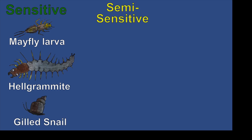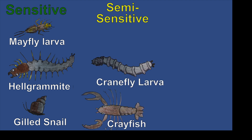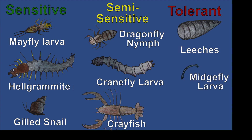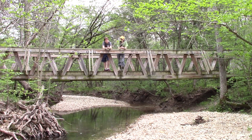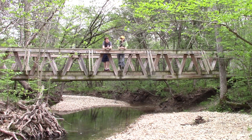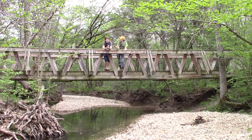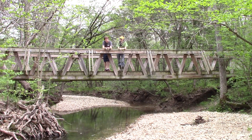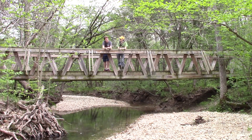Somewhat sensitive critters include crayfish, cranefly larvae, and dragonfly larvae. And lastly, tolerant critters include leeches, midgefly larvae, and pouch snails. So, what are these creatures sensitive or tolerant to? Well, the sensitive critters are sensitive to pollution — they can only live in really clean water. And the tolerant ones can tolerate a lot of pollution.